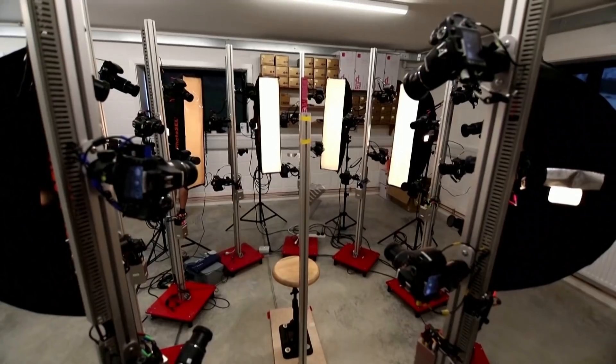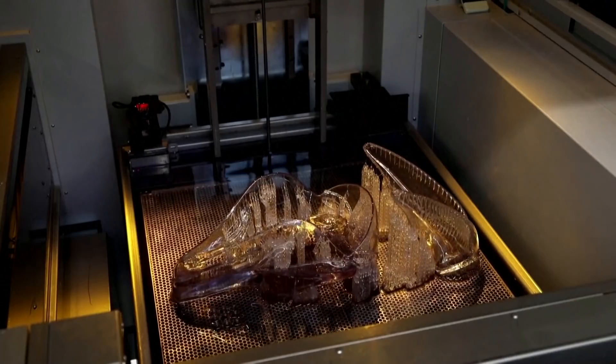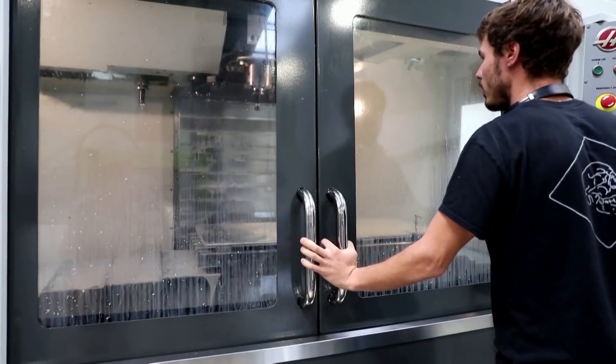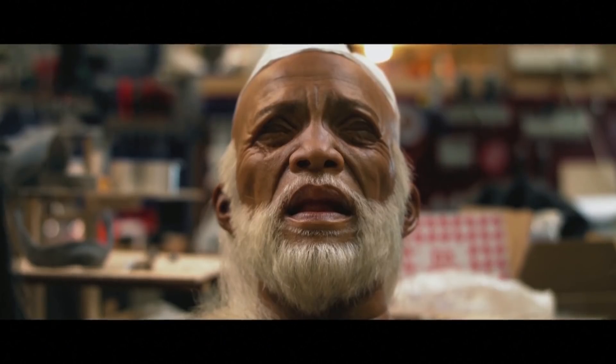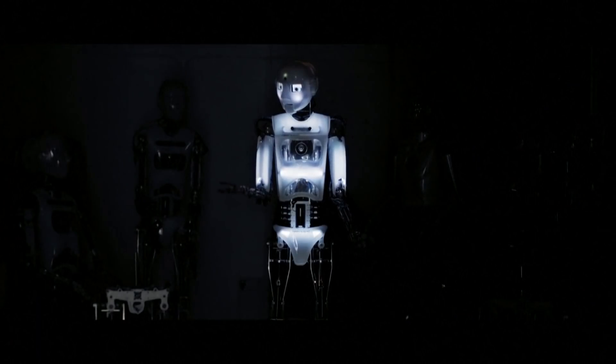A lot of communication is not verbal. It's not all about speech — it's about expression, it's about gestures. A simple move like that can mean a thousand words; the robot doesn't have to say anything. The last thing we wanted to make was a robot that says 'please repeat the question.' It's about trying to do natural human interaction.